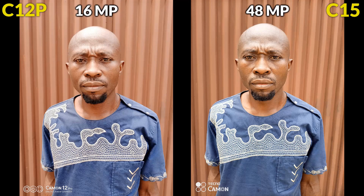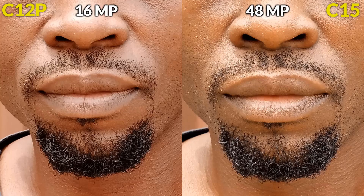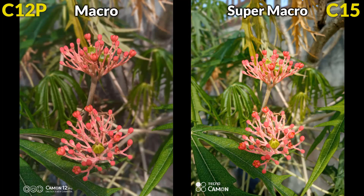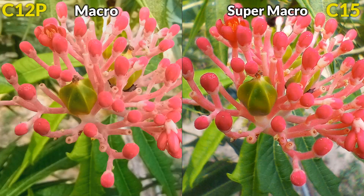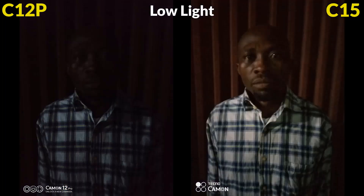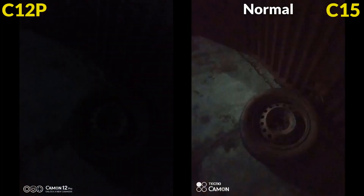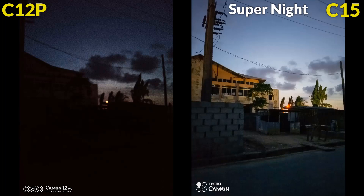The Camon 15 gives an additional advantage with its 48MP Ultra Clear Mode, allowing you to zoom in further without losing detail — just keep your hands steady for best results. Macro shots are also better on the Camon 15, with more natural colors from its 2MP macro lens thanks to Super Macro technology, as opposed to the washed-out or oversaturated results from the Camon 12 Pro's 8MP macro lens. Low-light images are good on both, but the Camon 15 is better with good exposure even when using the flash. The Camon 15 also has Super Night Mode, while the Camon 12 Pro struggled in lower light conditions. It's great to see Tecno stepping up their camera game.